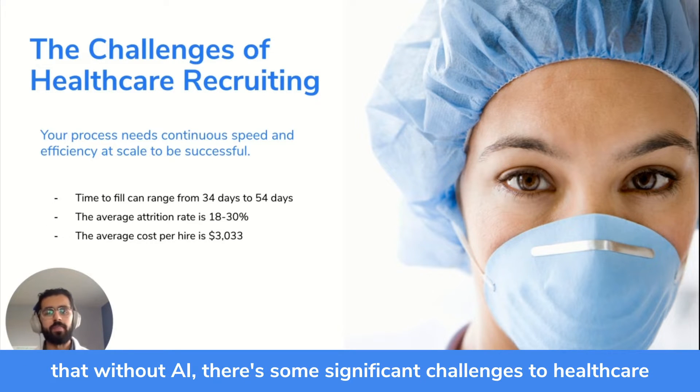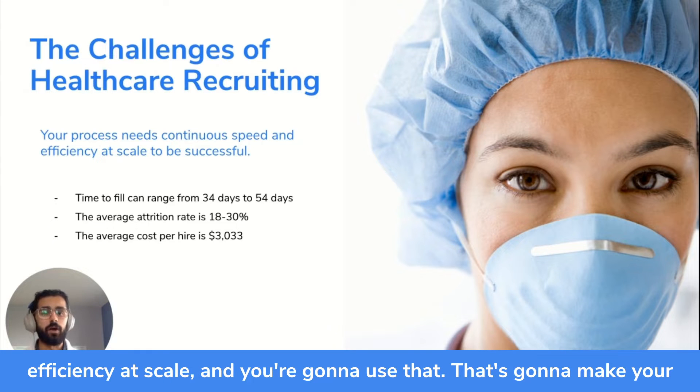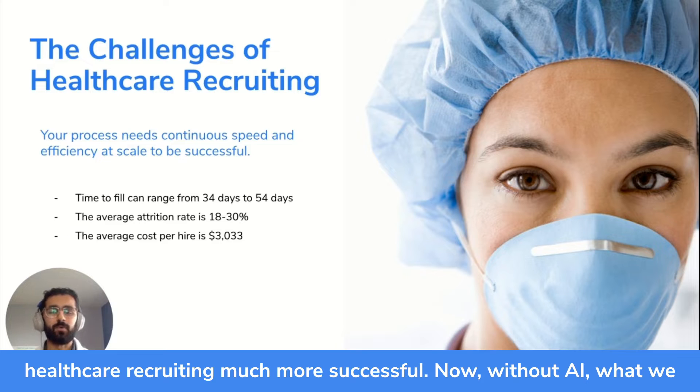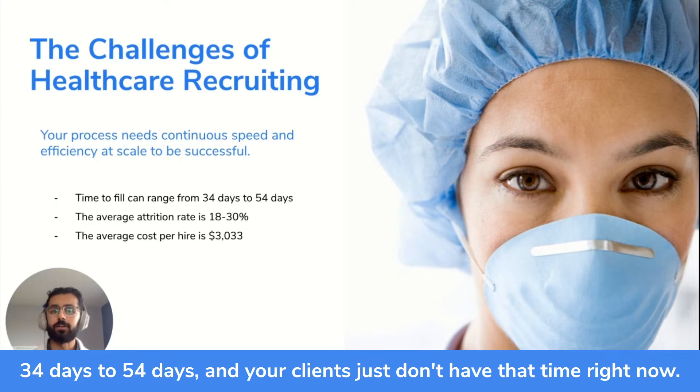The problem right now is that without AI, there are significant challenges to healthcare recruiting. What AI does is add continuous speed and efficiency at scale, and that's going to make your healthcare recruiting much more successful. Without AI, the time to fill for healthcare positions can range from 34 days to 54 days, and your clients just don't have that time right now.